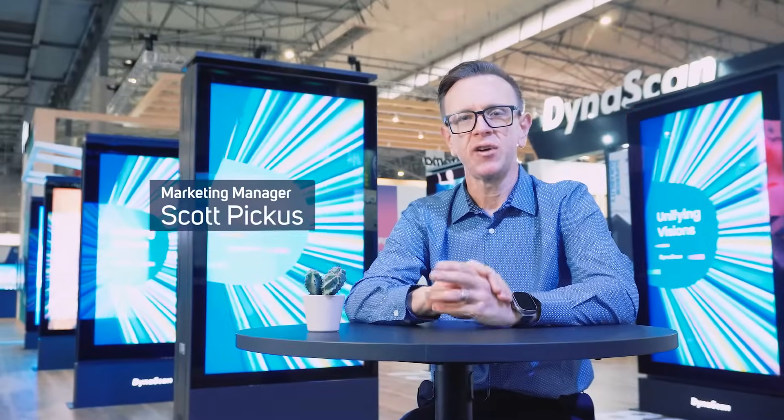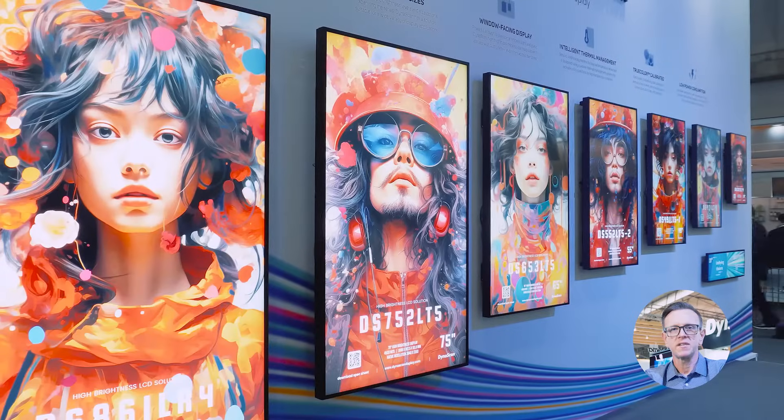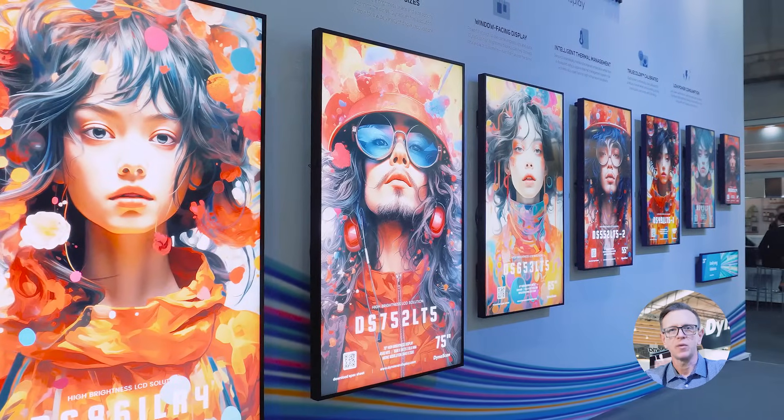Hi, I'm Scott with Dynascan here at Integrated Systems Europe 2024. For years, Dynascan displays have been a beacon of innovation, and today I'd like to take a closer look at our sunlight-readable product line that has led the way.